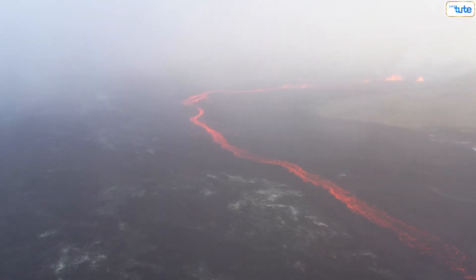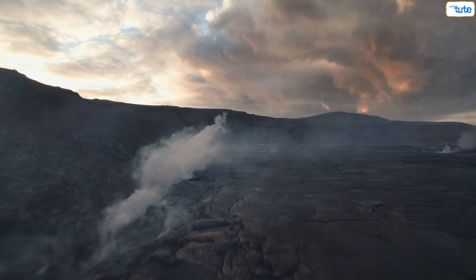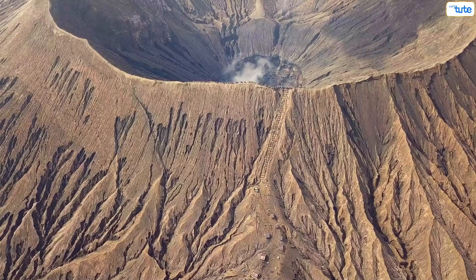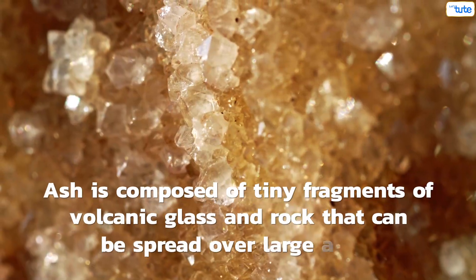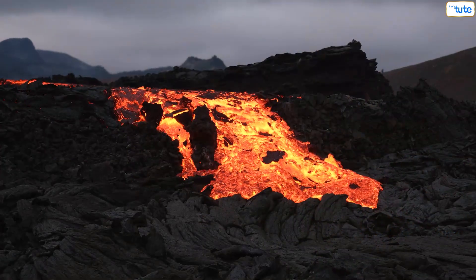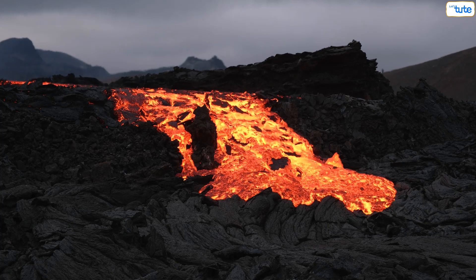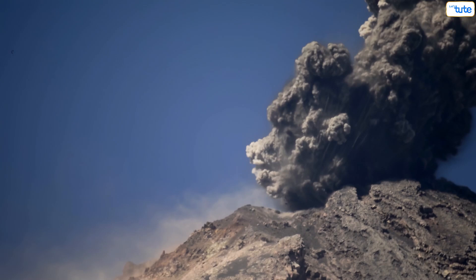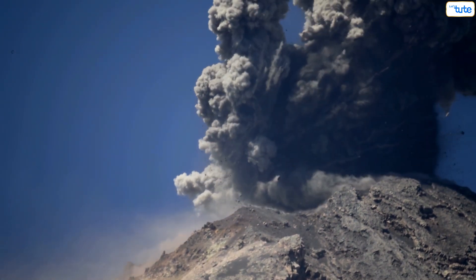Thicker magma tends to trap gases, leading to explosive eruptions, while thinner magma allows gases to escape more easily, resulting in quieter lava flows. Volcanic eruptions also produce various materials. Ash is composed of tiny fragments of volcanic glass and rock that can be spread over large areas. Lava flows are streams of molten rock that can destroy everything in their path, but usually move slowly enough for people to escape. Pyroclastic flows are fast-moving currents of hot gas and volcanic material that can be extremely dangerous.